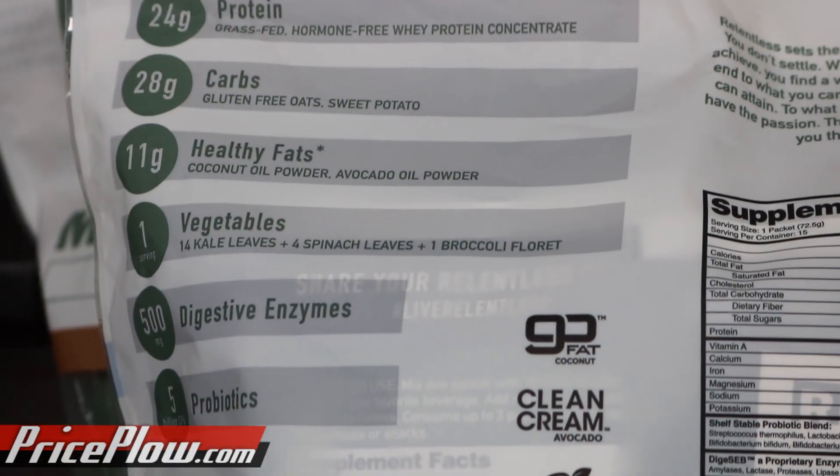Protein: 24 grams of grass-fed whey protein concentrate, not isolate. That's going to give you a little bit of the extra immunoglobulins and all that fun stuff. We want to keep it simple with the grass-fed sources, all natural sources throughout the product.